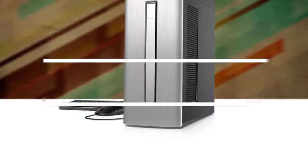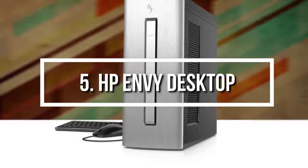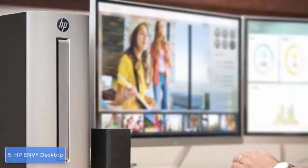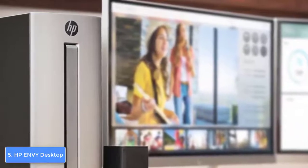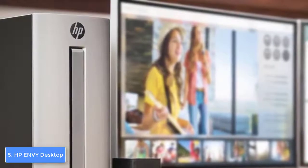Starting at number 5, we have the HP Envy desktop. The HP Envy, also known as the 750-610, is one of the best budget gaming desktop computers and would be a really good option if you find the AMD Ryzen and Radeon combination compatible with your preferences.